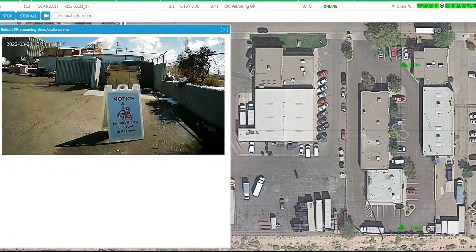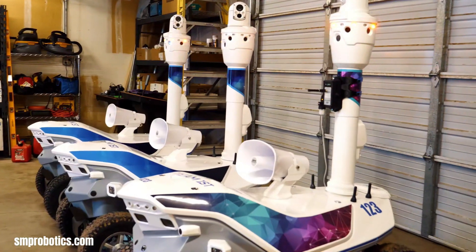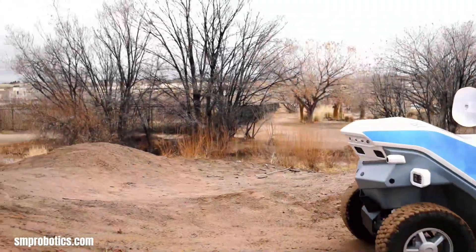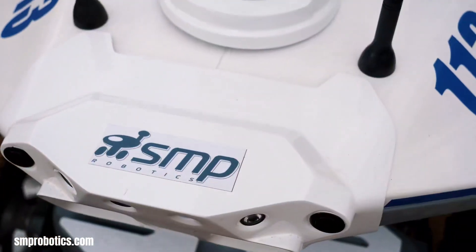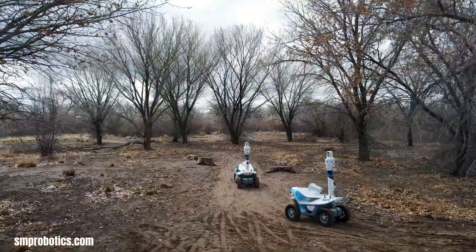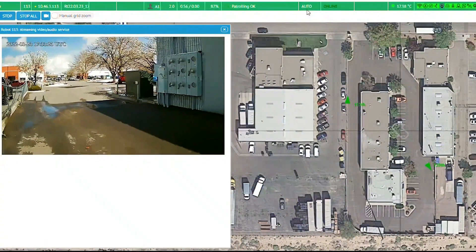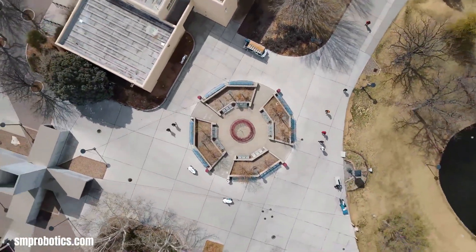SMP Robotics specializes in autonomous security robots designed to enhance surveillance and security in diverse environments. These robots autonomously patrol designated areas, utilizing intelligent video surveillance, including facial recognition and thermal imaging capabilities, to detect and track individuals even in challenging conditions.